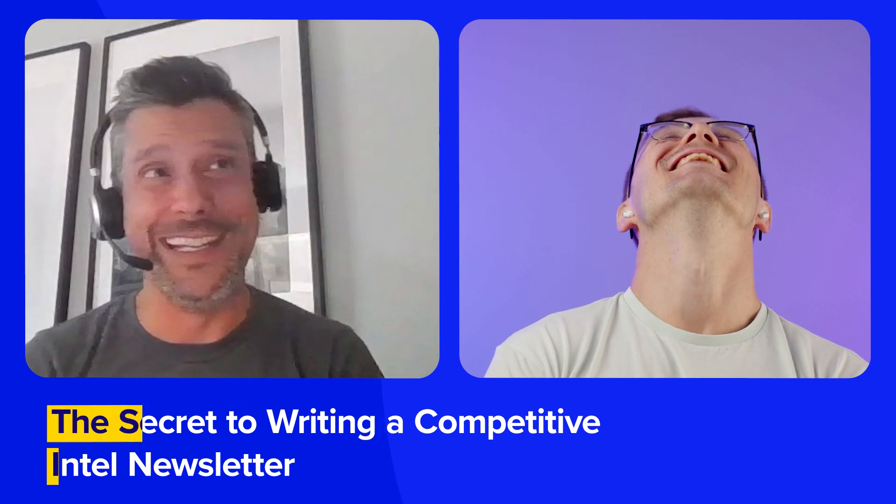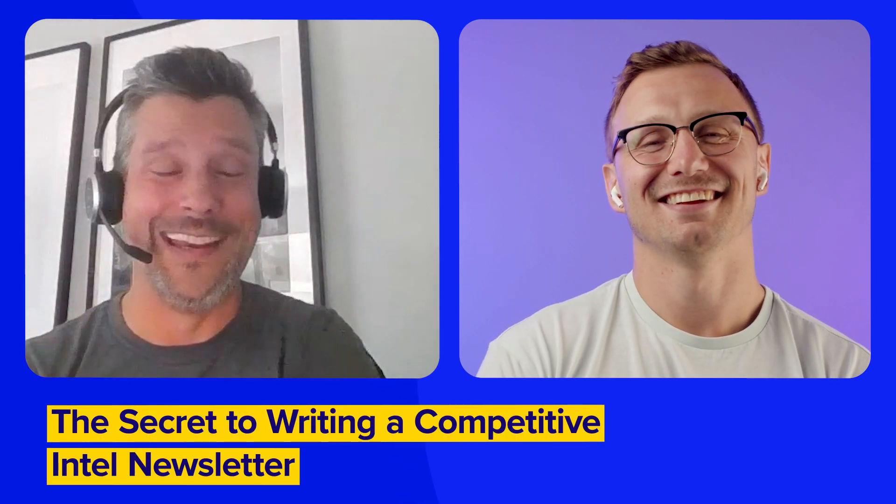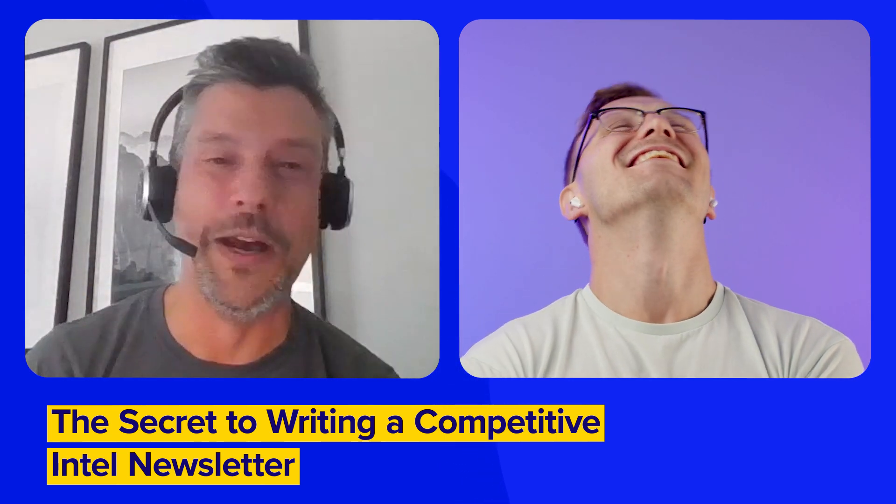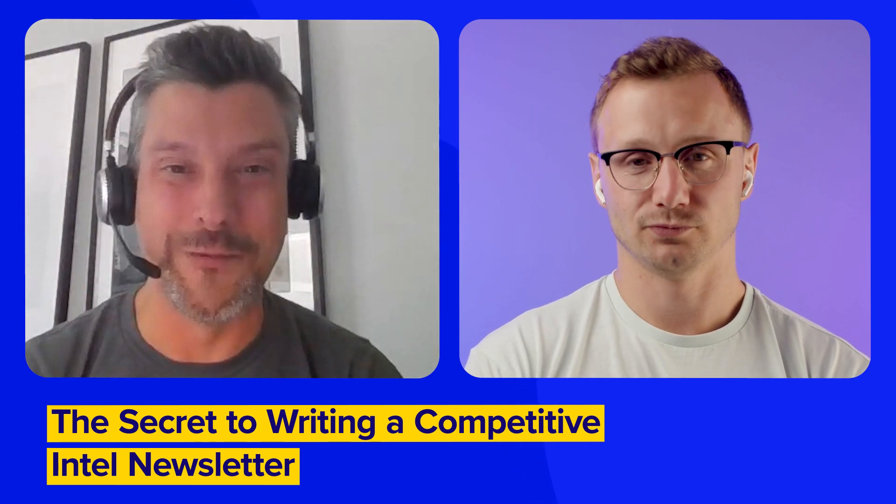Matt, thank you so much for joining us. Where can folks connect with you and learn more about the consultancy you're working on? You can go to competitivecorner.ca and learn all about the services we provide and reach out. You can also hit me up on Twitter — or X I guess as we call it — at Matt's Stylin Hat, spelled M-A-T-T-S-S-T-Y-L-I-N-hat. Main website: competitivecorner.ca.